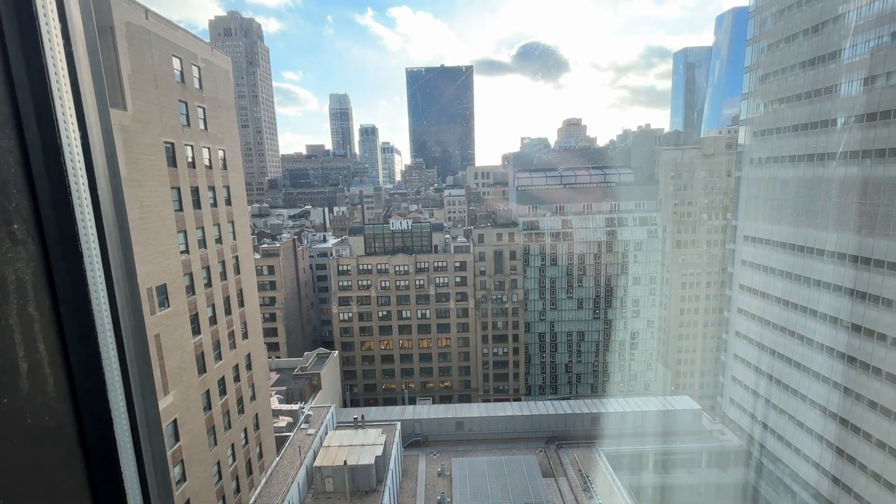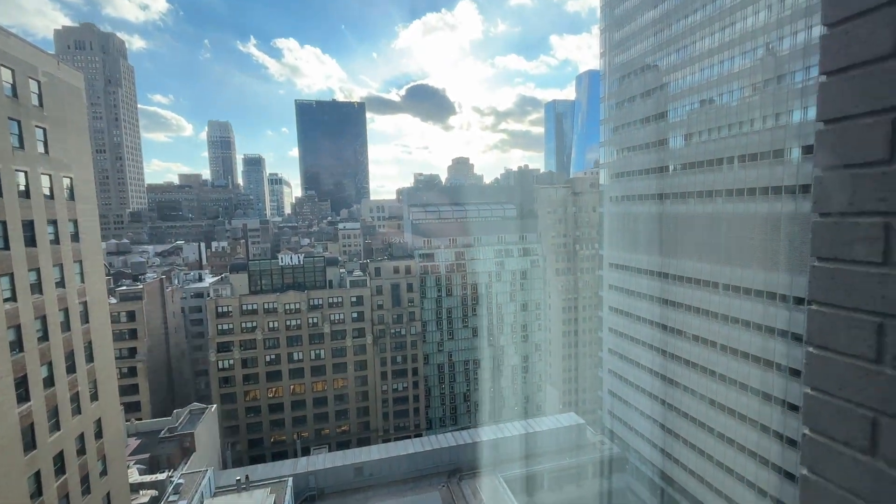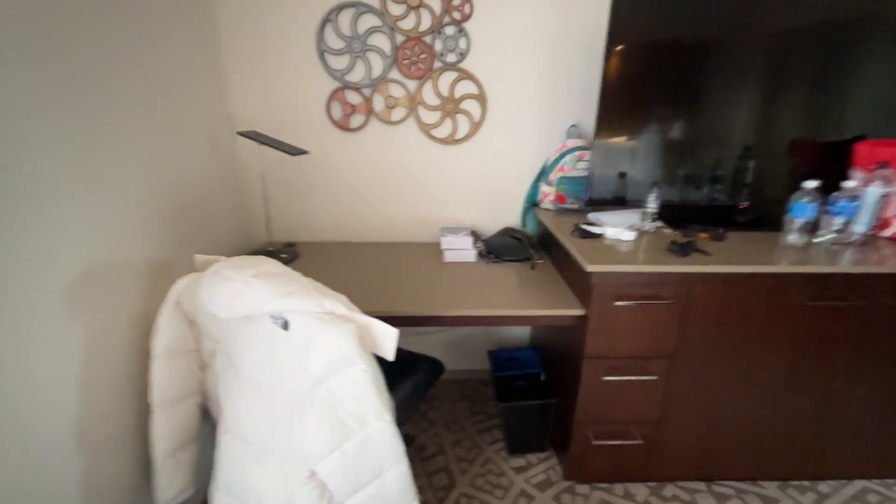Wall sockets here too. The view we've got is just like a city view really, looking out onto New York. And there's a bit of a desk there.